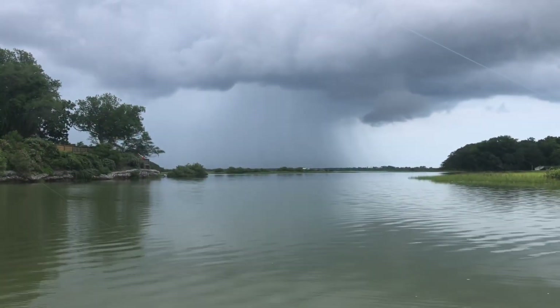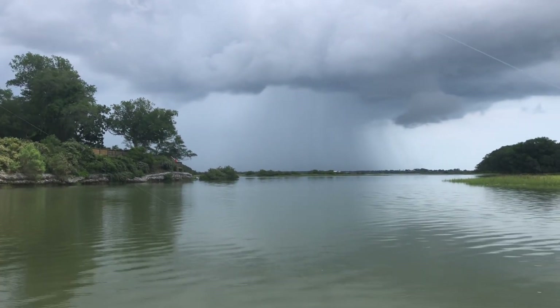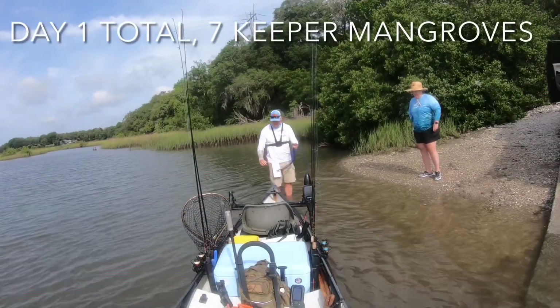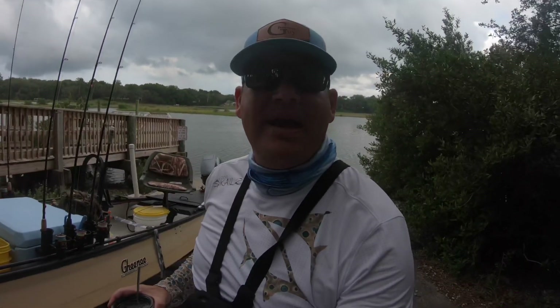Looks like the rain's coming, baby. Rain's coming. It's coming, we're going. We didn't get rained on, and we got seven mangroves — taking them home to fry them up.